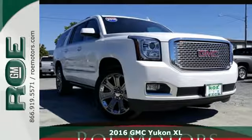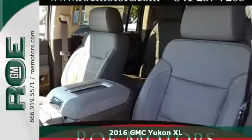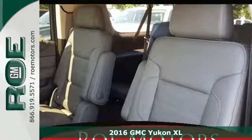It's a 2016 GMC Yukon XL. Kids, cargo, groups, gear — you can carry it all with this Yukon.